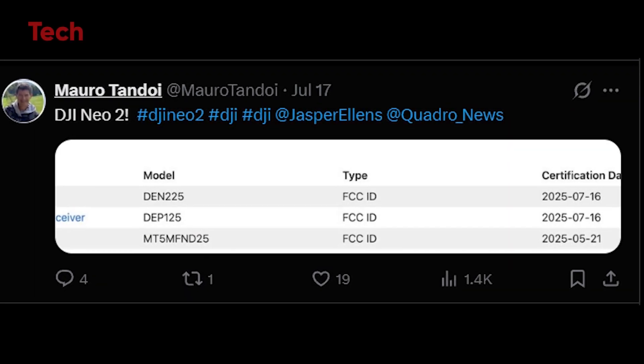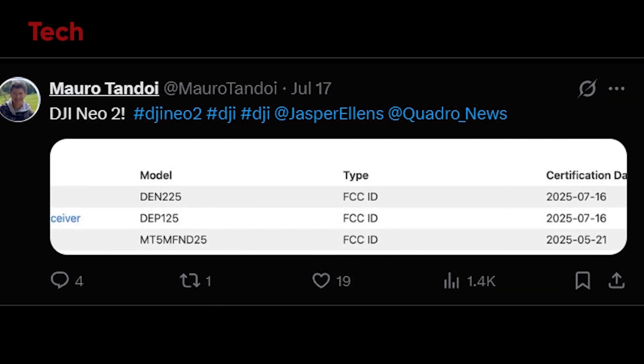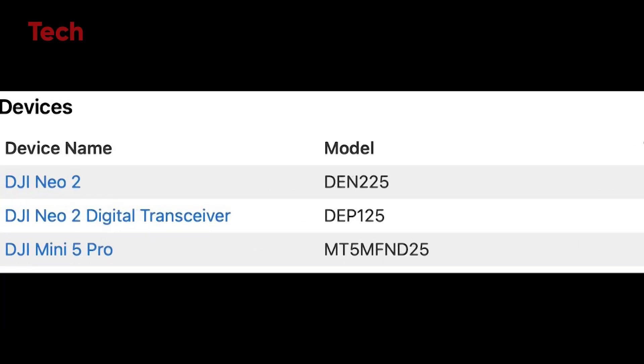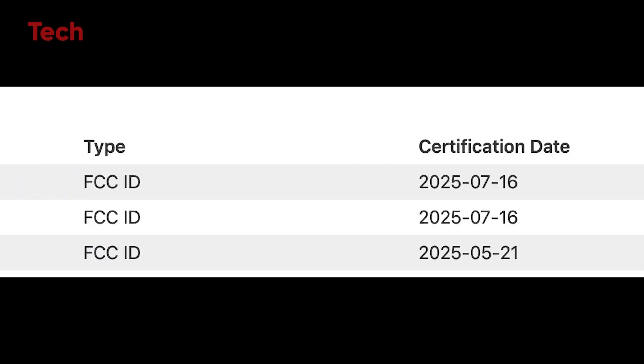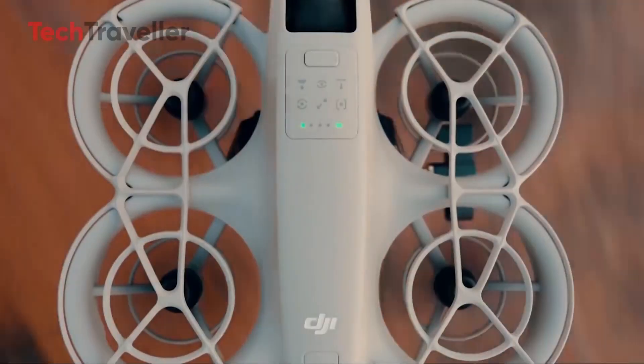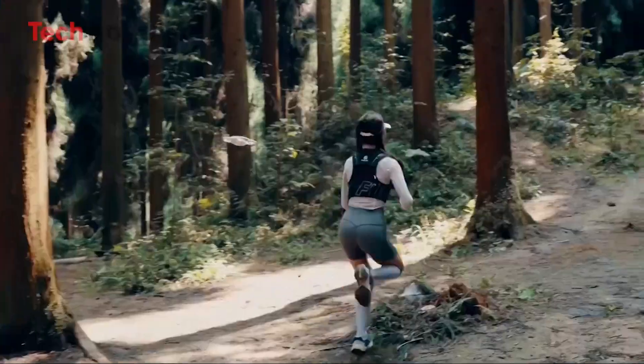So here's the deal. The DJI NEO 2 has officially been spotted in the FCC database, thanks to sharp-eyed leaker Mero Tandoi. That's a huge milestone, because FCC certification means the product is ready for sale in the US. And this might be DJI's most underrated release of the year.